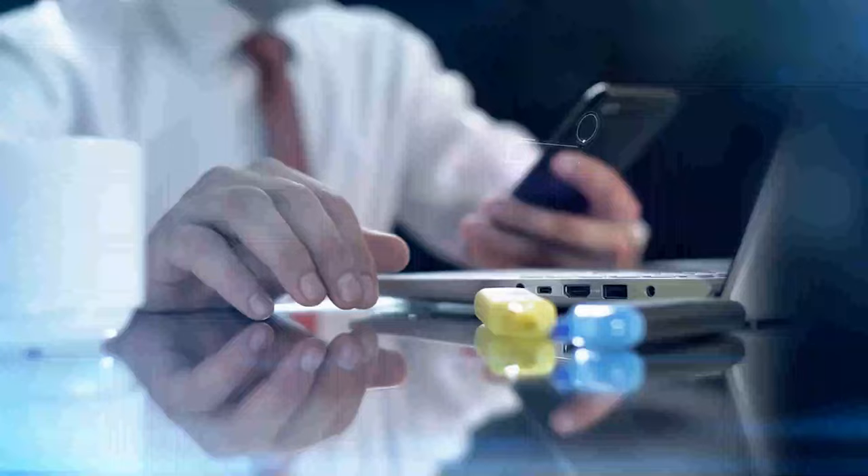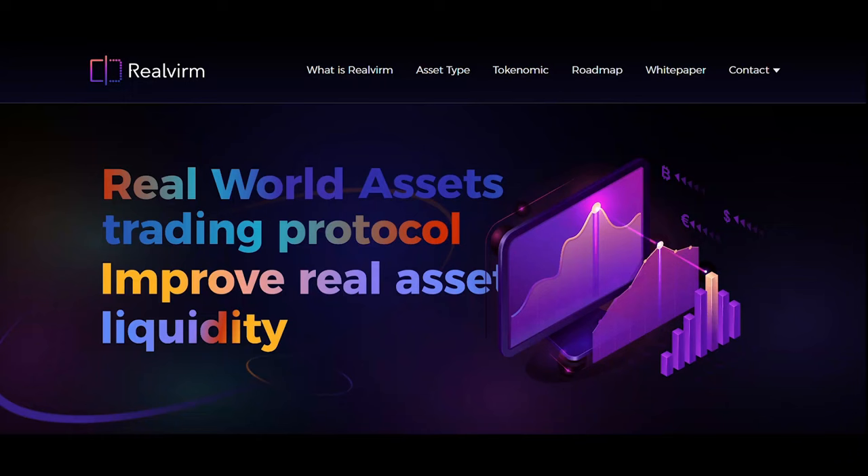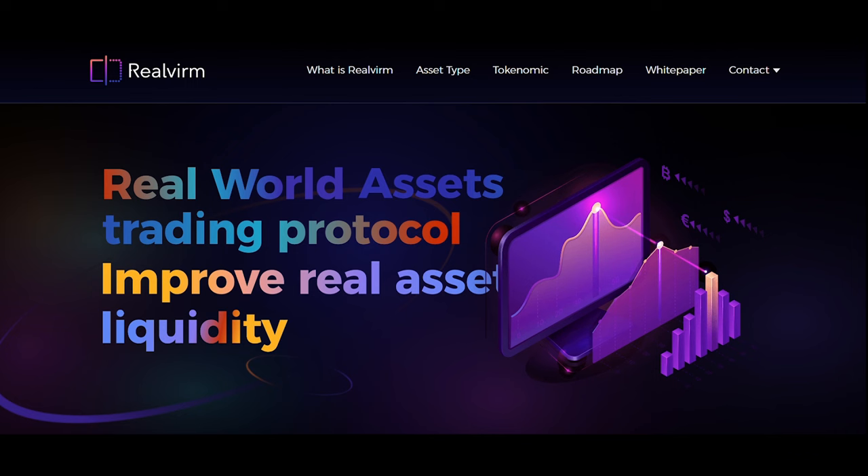The next project is Eureka — it validates all forms of creator work by proving authorship, ownership, and originality through their unique patent-pending process. The tokenization of the network allows users and token holders to not only benefit from rewards within the community but also from Eureka's growth.